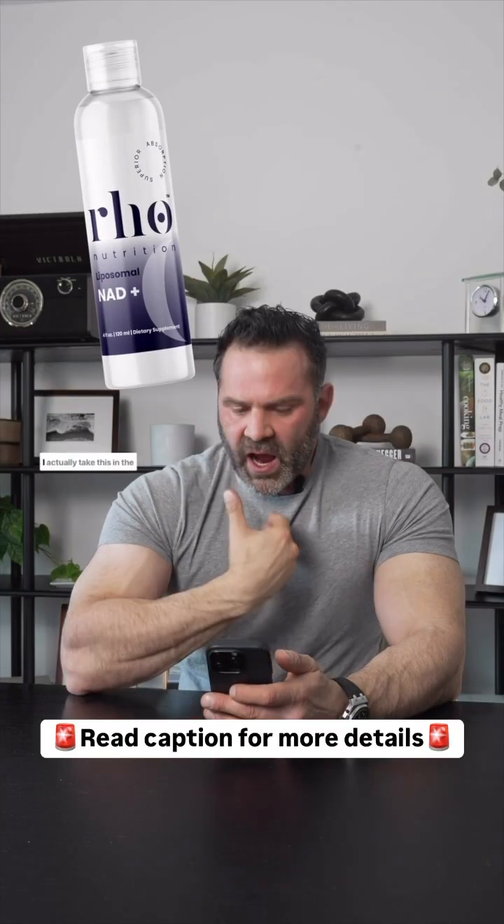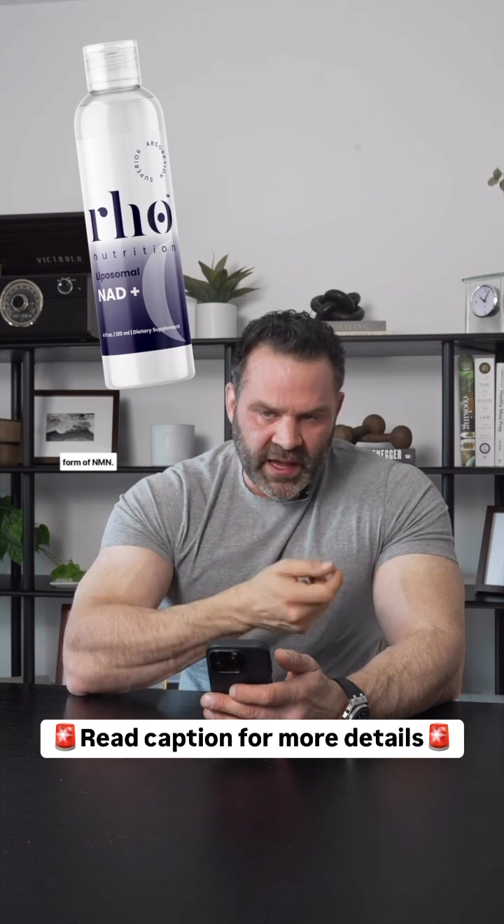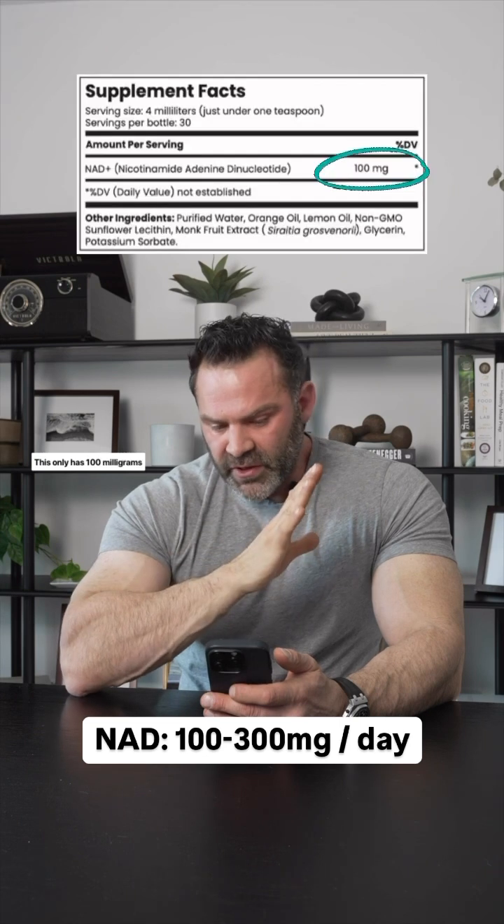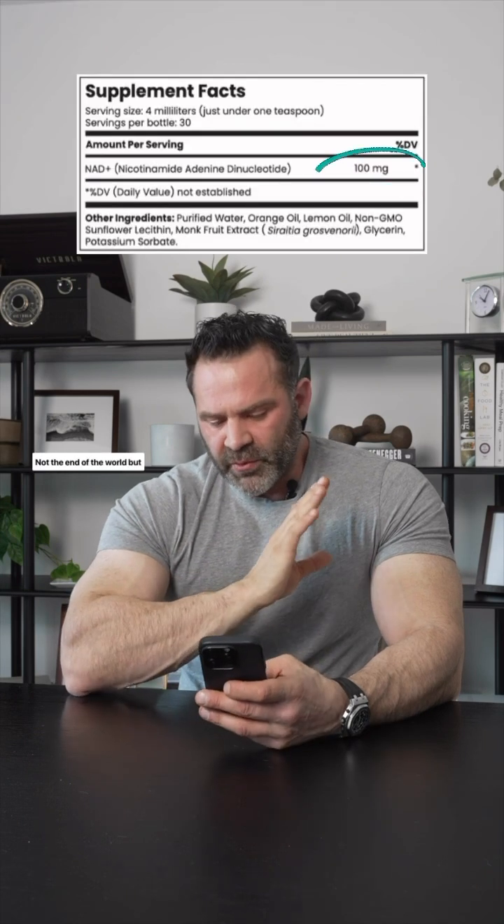The first supplement is NAD+. I actually take this in the form of NMN. You should be taking somewhere between 100 and 300 milligrams a day. This only has 100 milligrams per day — not the end of the world.